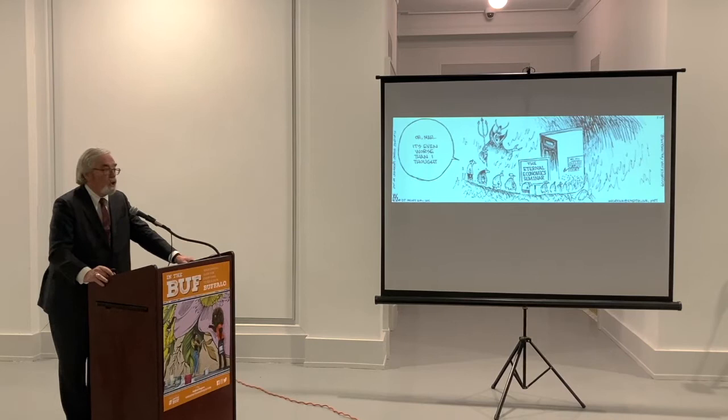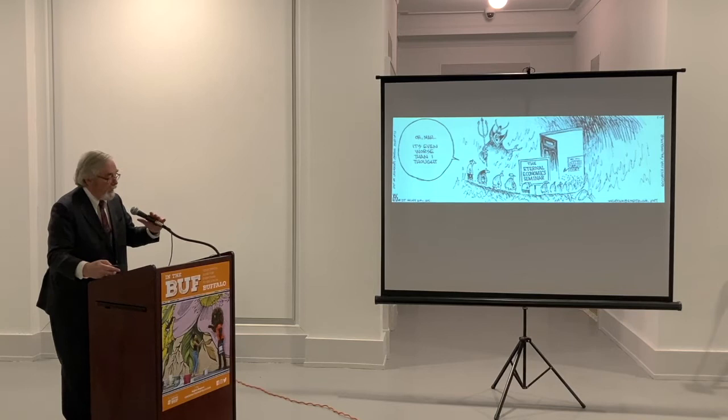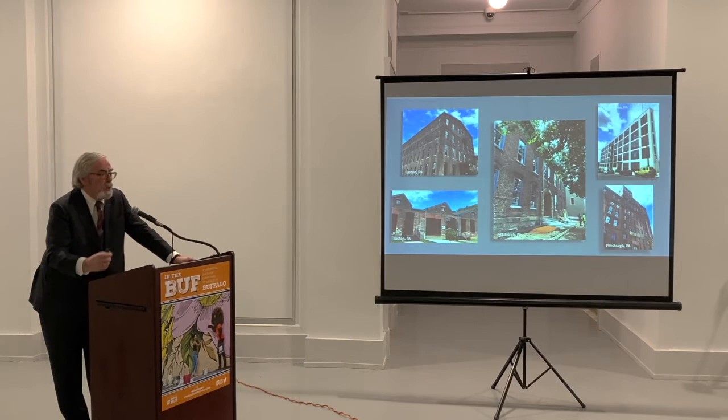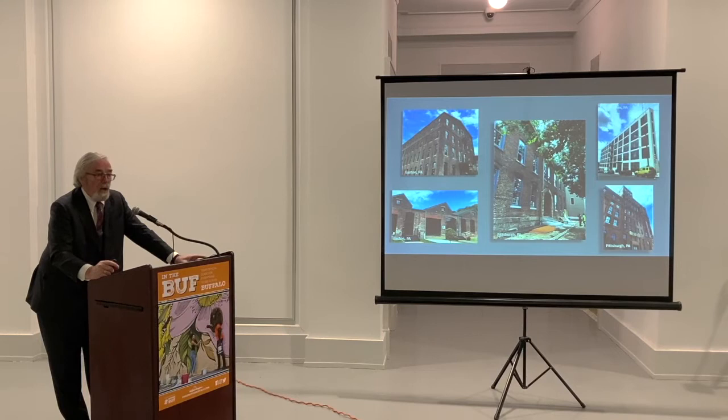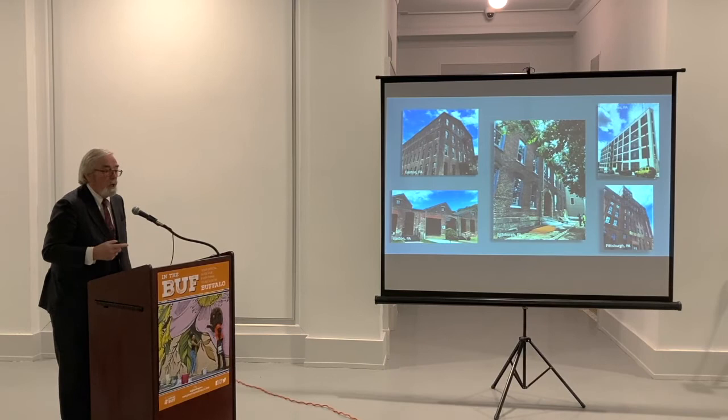I do have to warn you that this is a presentation of a lot of charts and graphs, so it may seem like the eternal economics seminar. So if you doze off, it's a good advantage of having masks on — I can't quite tell if you're sleeping or not, so it's perfectly all right. A few years ago, we did a study for the statewide preservation organization in Pennsylvania of their statewide tax credit, and we weren't quite done with the study, but they were having a statewide meeting and their executive director asked us to share some factoids we'd discovered so far.